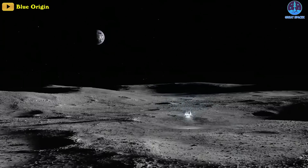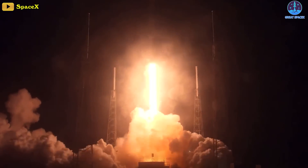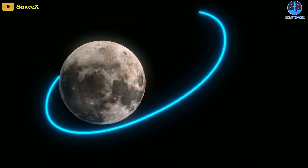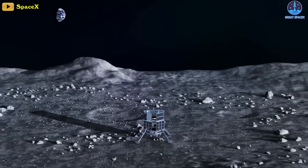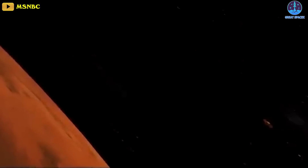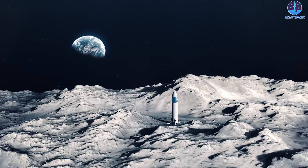We're guaranteed at least one lunar landing attempt in 2023. A Japanese company, iSpace, launched its M1 mission on a SpaceX rocket in December. It's taking a slow, fuel-efficient route to the moon and is set to arrive in April, where it'll try to deploy a rover built by the United Arab Emirates, a robot built by Japan's space agency JAXA, as well as other payloads. There could be as many as five more lunar landing attempts this year.